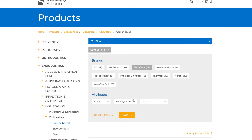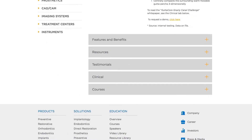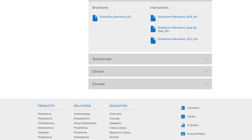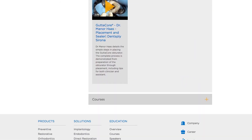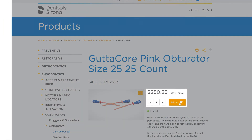There, use the filters to narrow your search. SKU-level pages provide product details as well as related resources, such as safety data sheets, instructions for use, testimonials, and related courses, as well as the ability to purchase.